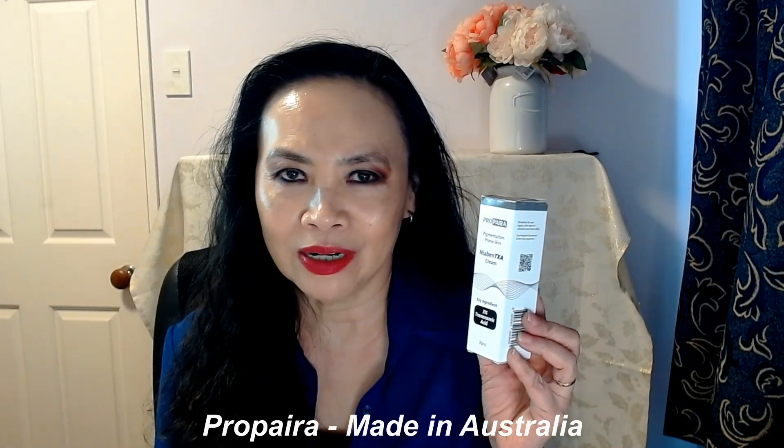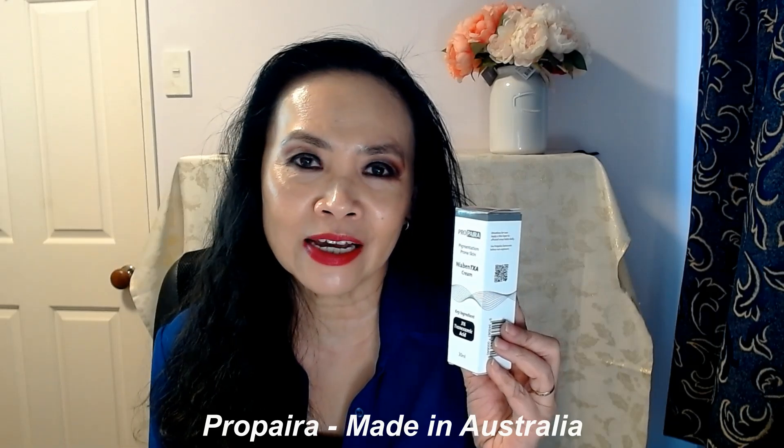Today I want to talk about a brilliant product by the brand Propyra. Propyra is an Australian skincare company and it is what you call a cosmeceutical skincare. It produces skincare products to treat specific skin conditions.